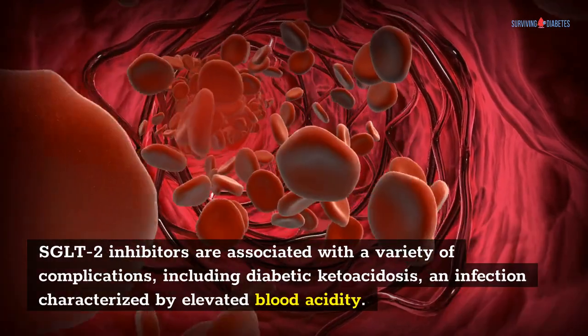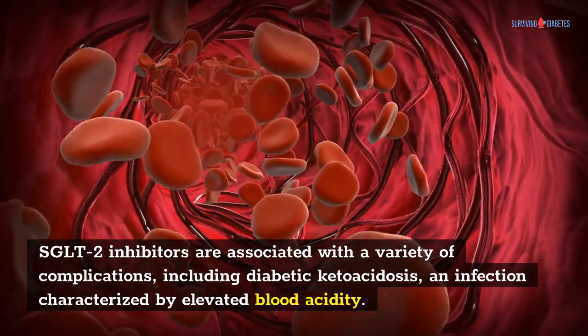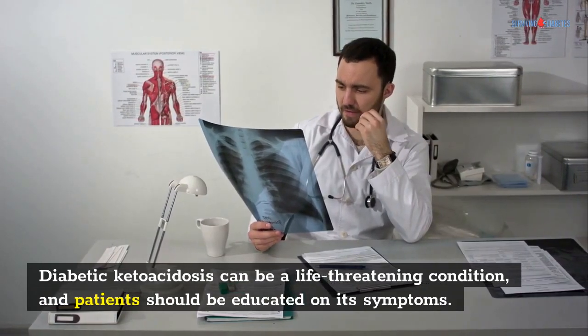The available evidence suggests that SGLT2 inhibitors are a promising alternative to sulfonylureas. SGLT2 inhibitors are associated with a variety of complications, including diabetic ketoacidosis, an infection characterized by elevated blood acidity.